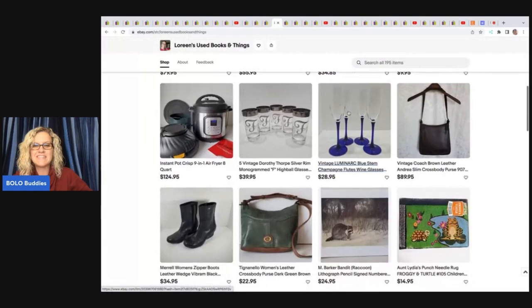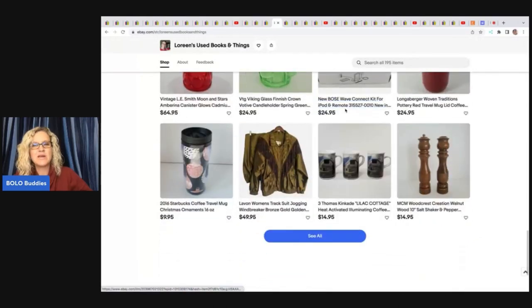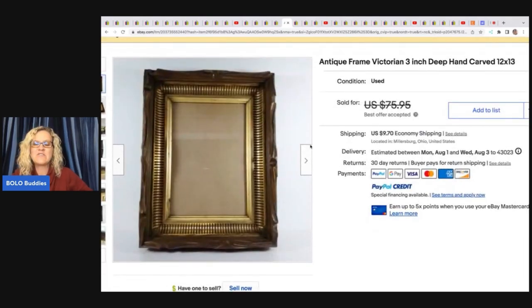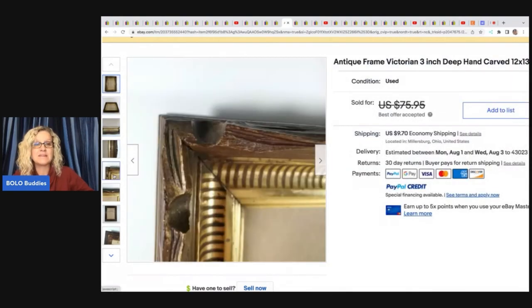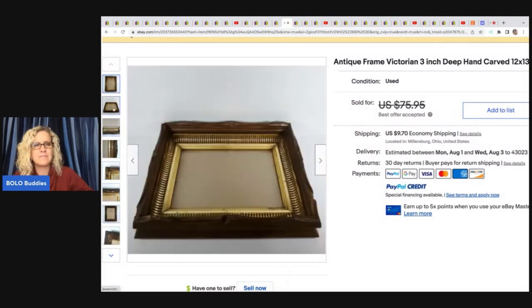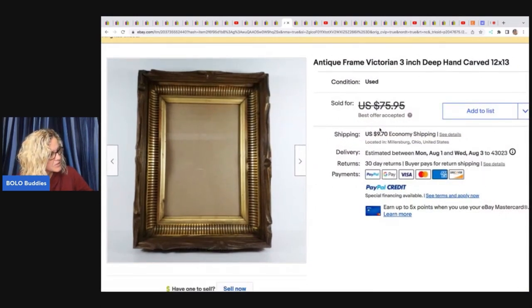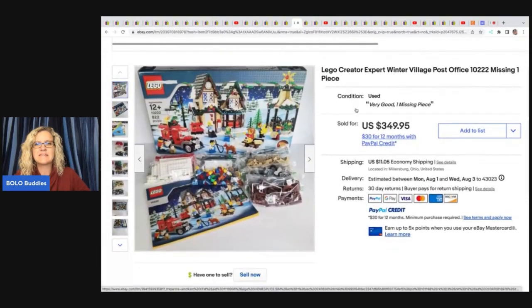The next items come from Laureen's Used Books and Things — linked below. She has a great eye for vintage finds. She sold an antique frame she got at a thrift store for $3.99. It took about six months to sell but went for $68 plus shipping. My husband loves picking up vintage and antique frames — he'll often buy a print just for the frame.